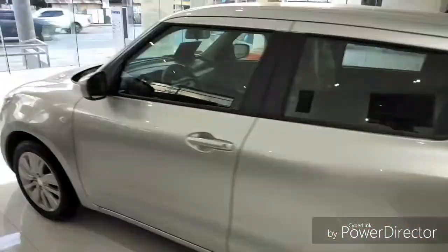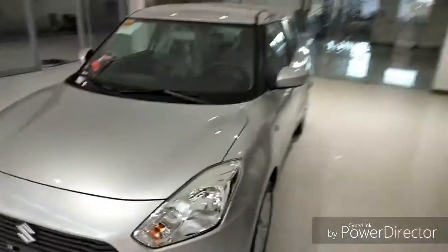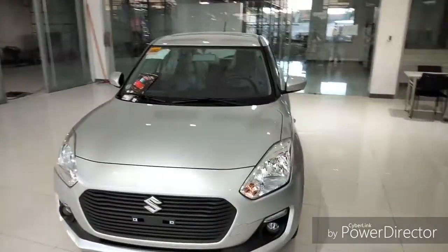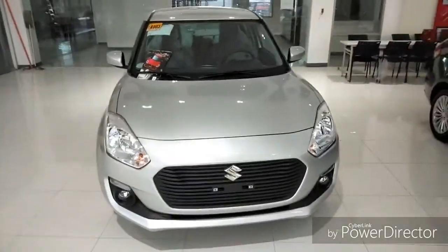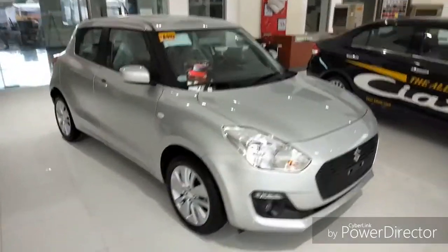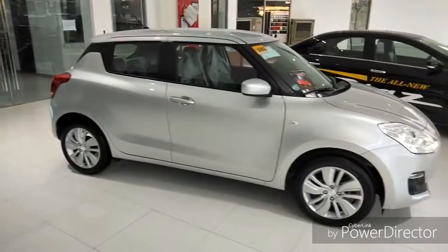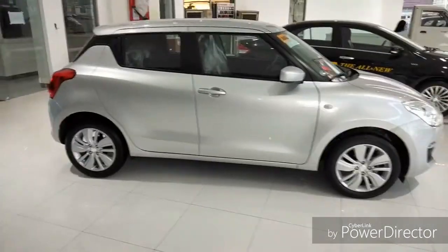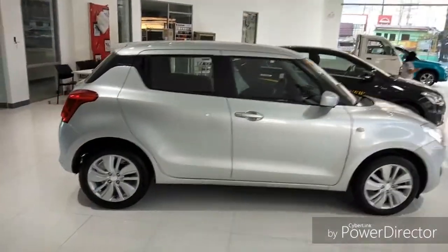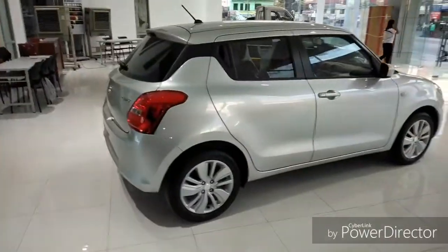From a safety point of view, this car comes with ABS with EBD, dual airbags, immobilizer, and much more. The price of this car starts at 755,000 to 899,000 pesos for the top-of-the-line variant. Overall, this is a good package in this segment.